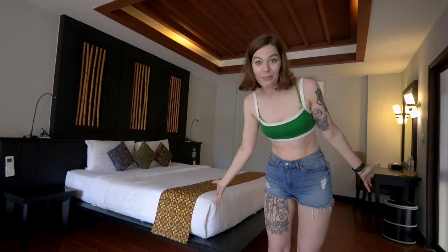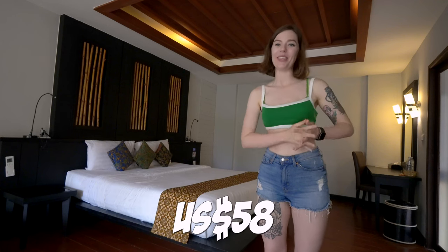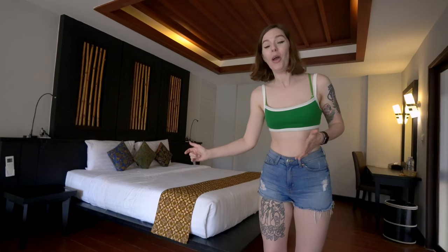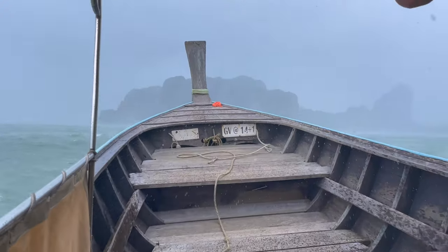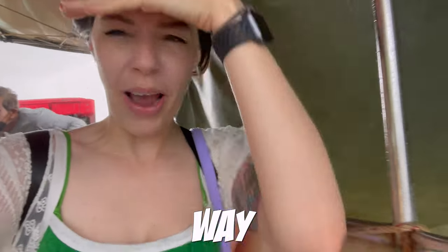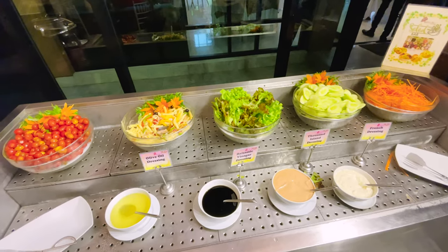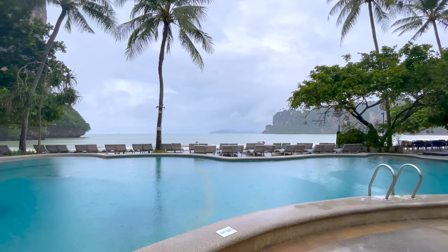We paid 2,200 baht, which is roughly 58 US dollars — and we actually booked it about 15 minutes before arriving after getting caught in a storm on the boat over. Breakfast is included, and I really love the swimming pool here. I seriously think this must be one of the best swimming pools in all of Railay.